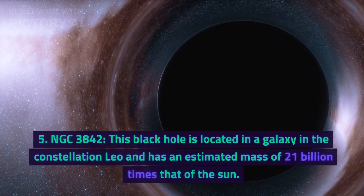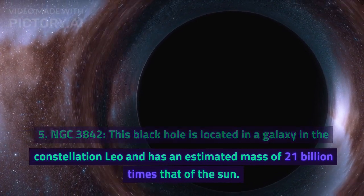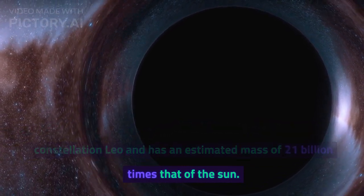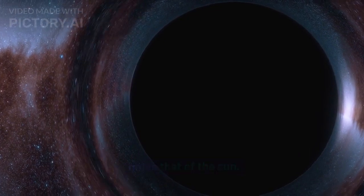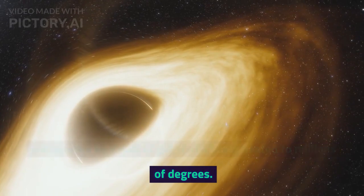Number 5: NGC 3842. This black hole is located in a galaxy in the constellation Leo and has an estimated mass of 21 billion times that of the sun. It's one of the largest black holes known and is surrounded by a disk of gas that's being heated to millions of degrees.